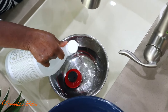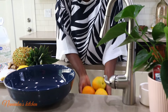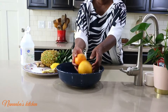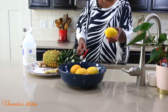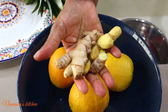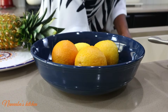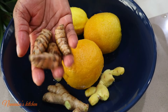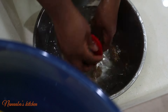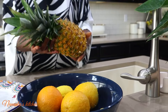Let's begin by washing our ingredients with water and vinegar. We need three fresh oranges, one lemon, a handful of ginger, about half a handful of fresh turmeric, and one very ripened pineapple.